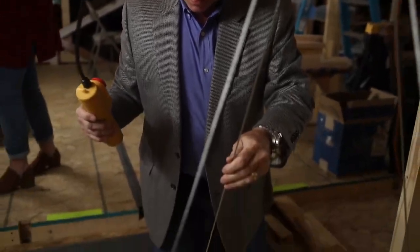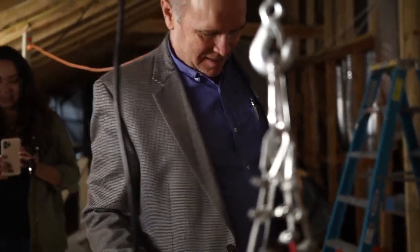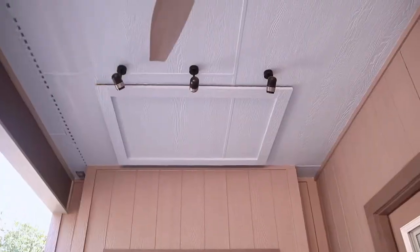That's pretty cool. For attic storage, that's a game changer. It's an elevator. Sarah, sit in the center of it.